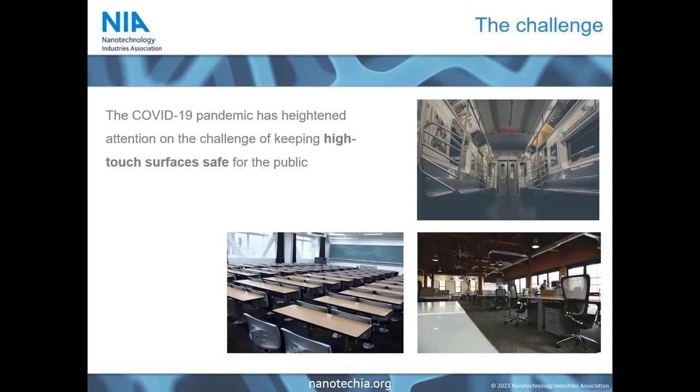The last couple of years have really brought to the attention of the broader public a challenge that those who manage spaces open to the public already had in mind: how to keep high-touch surfaces safe for the public. It is somewhat ironic that this has come through the COVID-19 pandemic, because we now have enough data to know that surface transmission for this specific infection is not actually a particularly important route of transmission, being an airborne disease. But coronaviruses are obviously not the only pathogens that can be transmitted through surface contact.